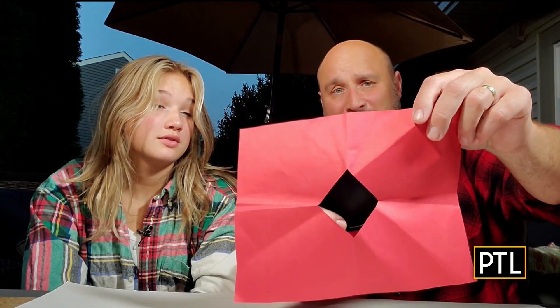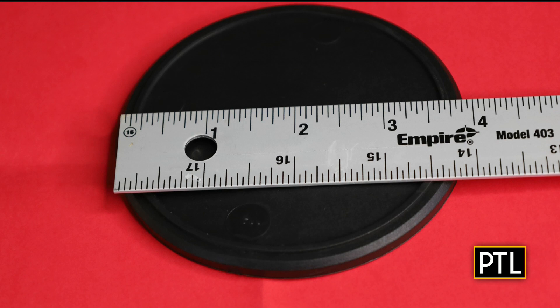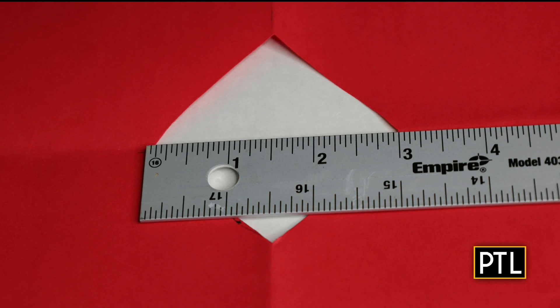I have a new problem this week. I need to get this round coaster through this hole in the paper, and the hole is much smaller than the coaster. The coaster is four inches in diameter, while the longest part of this square — the diagonal — is only three inches.